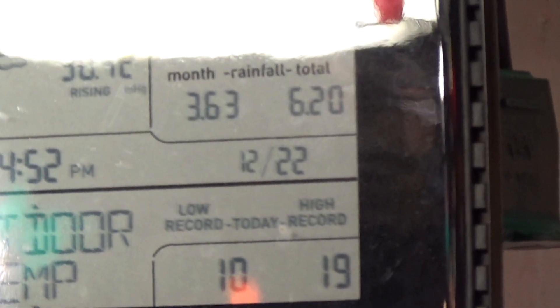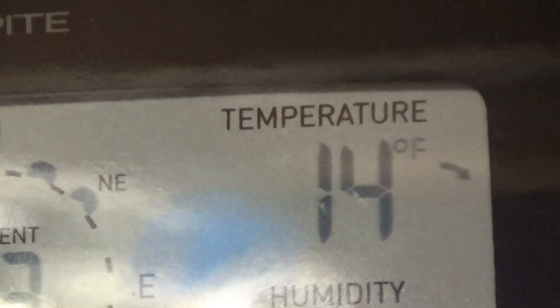December 22, 2024, around 5 o'clock in the evening. It's been very cold — last night it went down to 10 degrees, only went up to 19 this afternoon, and now it's down to 14 and falling pretty rapidly.